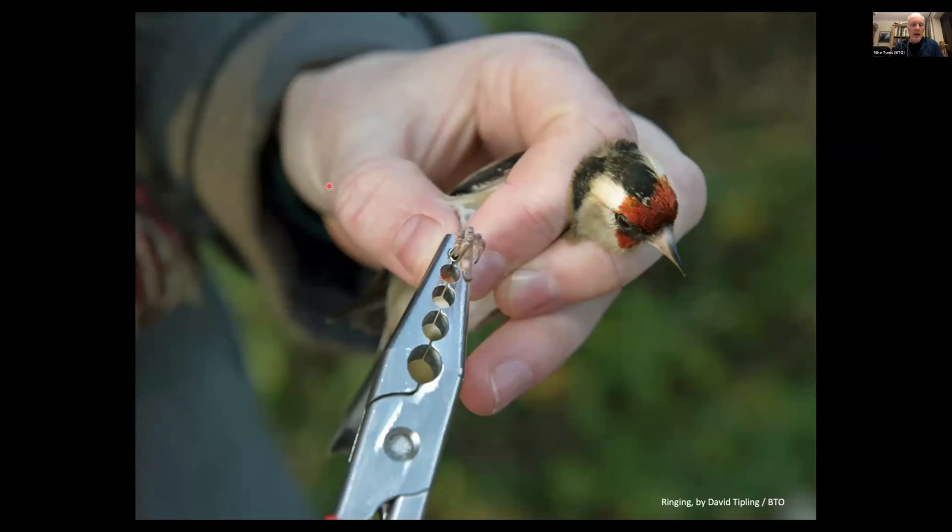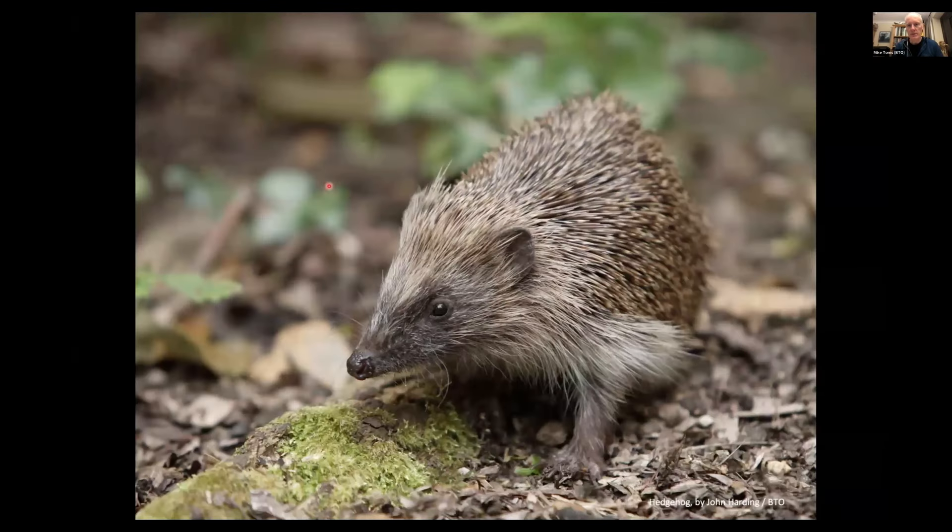Looking to the future, bird ringers are in a fortunate position in that they handle birds, giving them the opportunity to collect samples — for example, swabbing birds, something done in the Netherlands — to collect samples that can then be tested for disease. This provides early warning of new diseases potentially emerging within the UK and a measure of background levels of disease in different species. Garden Birdwatch also covers other taxa and collects disease information on them, so we're well placed to produce information on trends in abundance or occurrence of mammal and other species in the built environment and leverage that when trying to understand the disease ecology of these species.